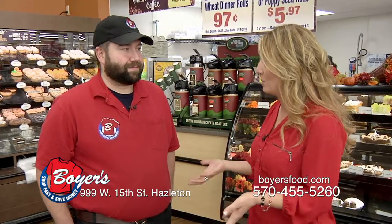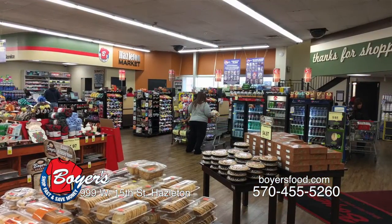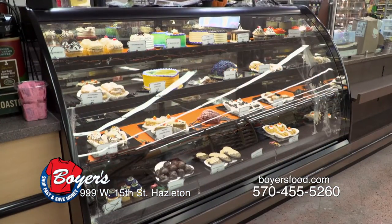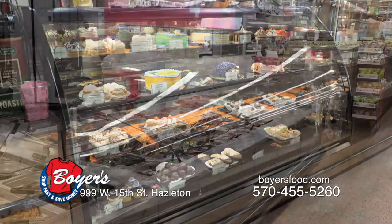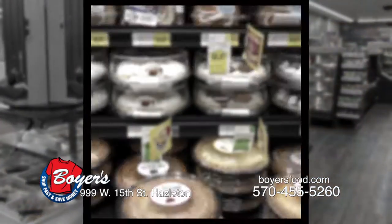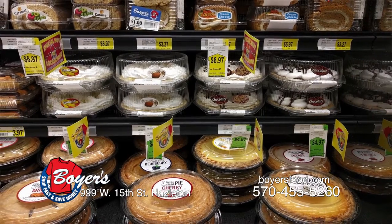We just remodeled the whole store. We added a new gourmet bakery case, we added a self-serve hot bar — it's doing well. All new cases, and we reorganized the store a little bit better for an easy shopping experience. Great customer service here will help you out if you can't find anything.